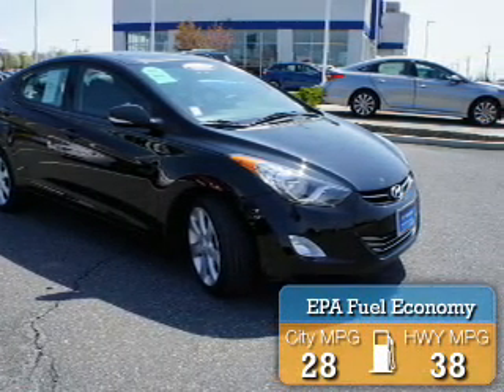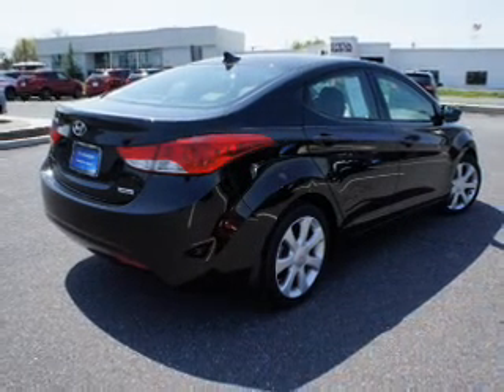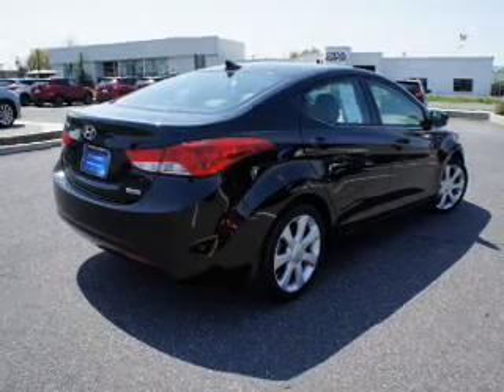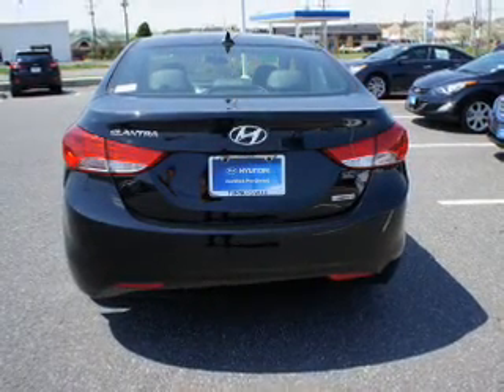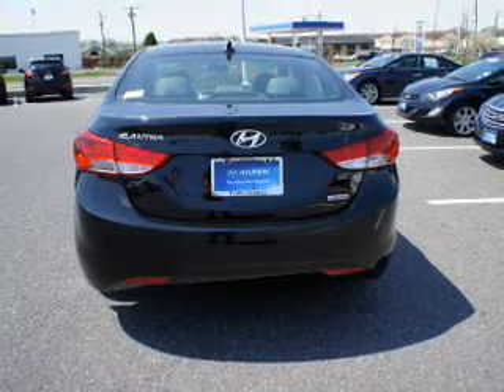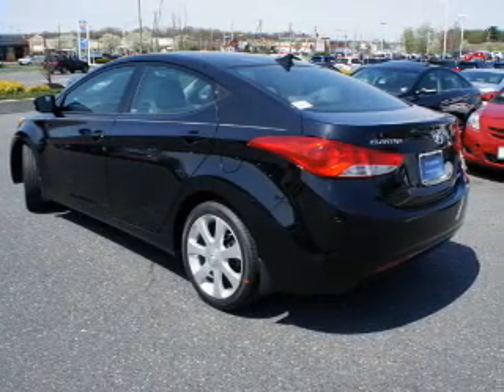Great fuel efficiency saves you money by requiring fewer trips to the gas station. The features include a sunroof, an alarm system, keyless entry, independent suspension, brake assist, traction control, stability control, daytime running lights, and anti-lock brakes.